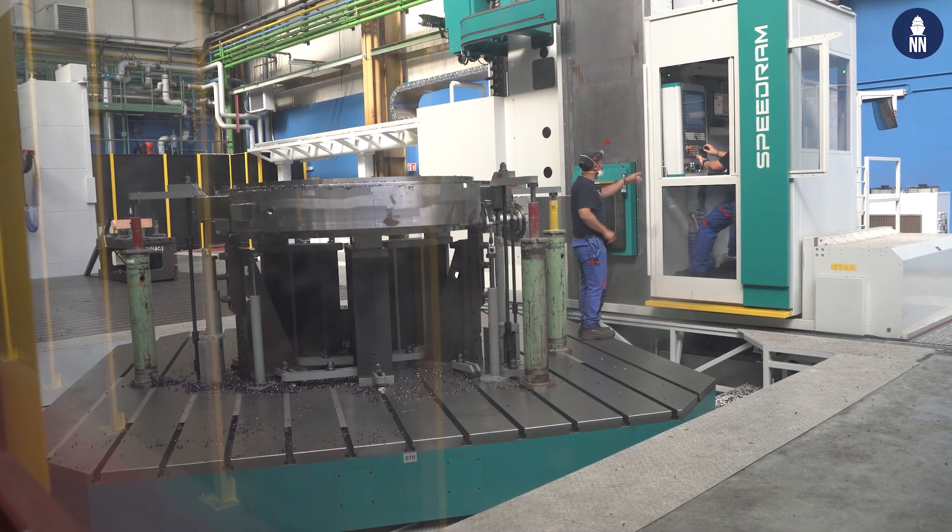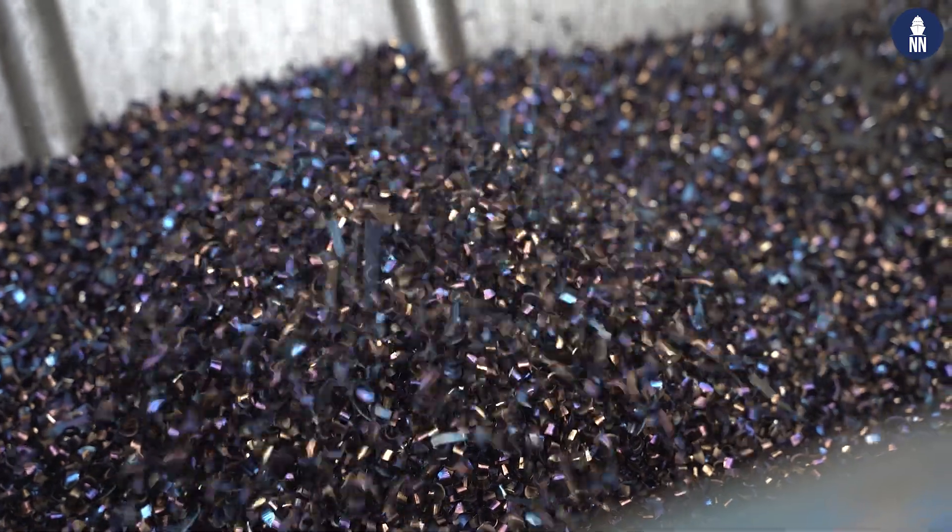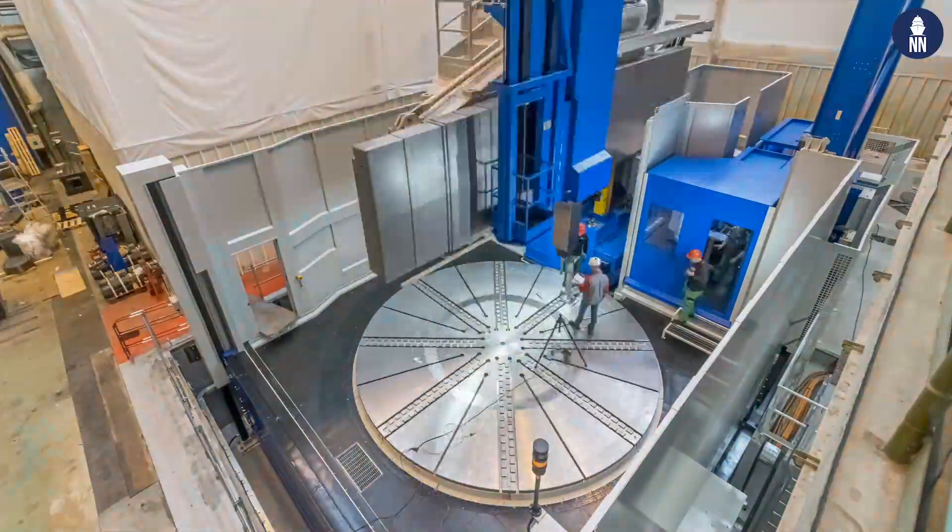This is our new boring machine with a moving column. It's used to bore workpieces with a safe working load of 160 tons.